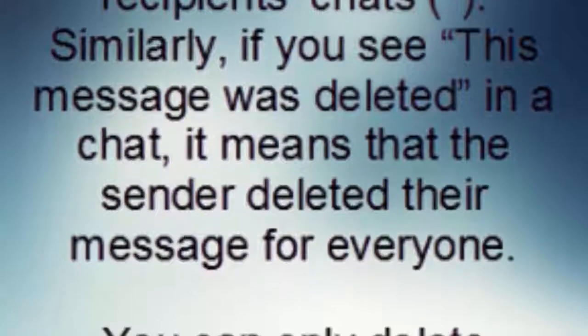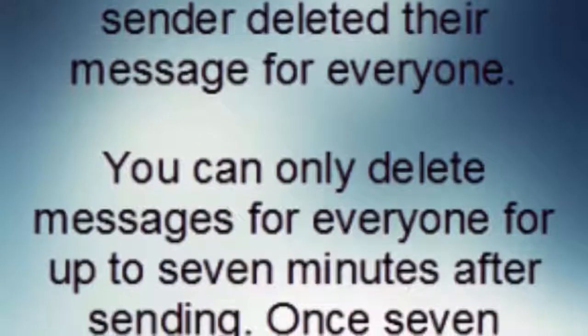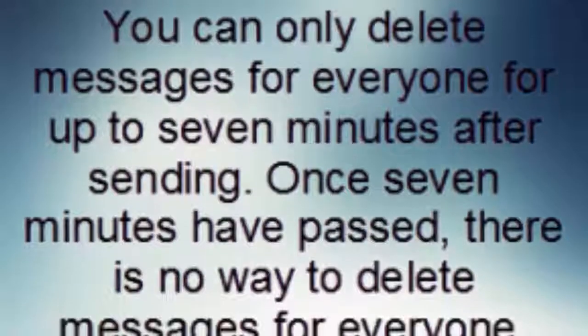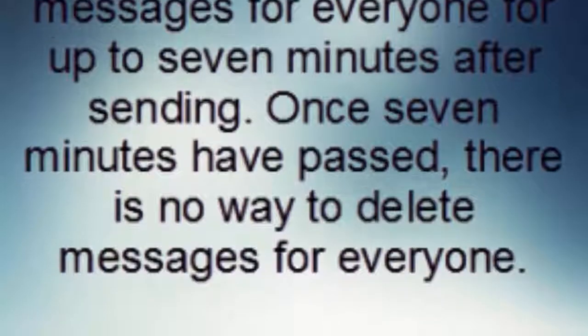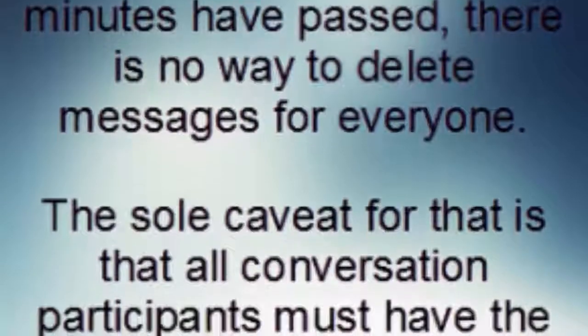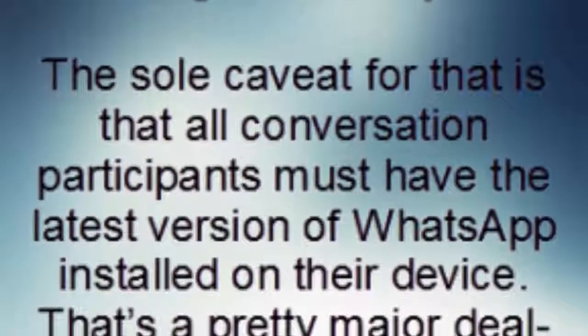Similarly, if you see 'This message was deleted' in a chat, it means that the sender deleted the message for everyone. You can only delete messages for everyone for up to seven minutes after sending. Once seven minutes have passed, there is no way to delete messages for everyone.